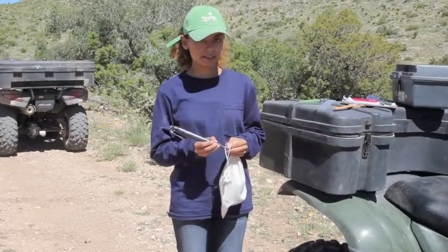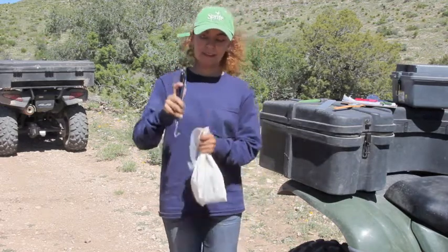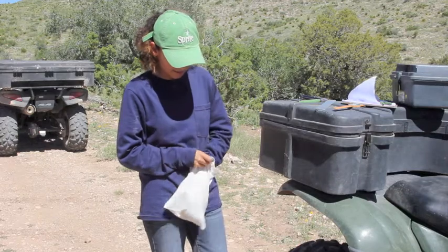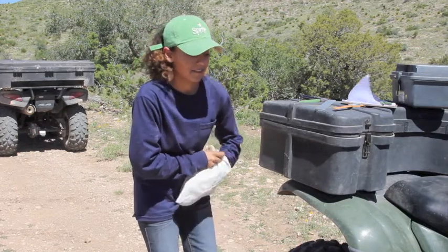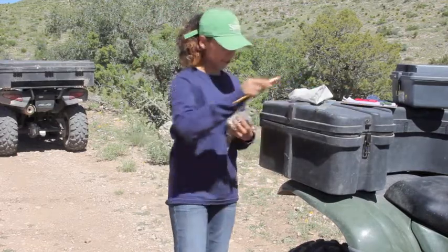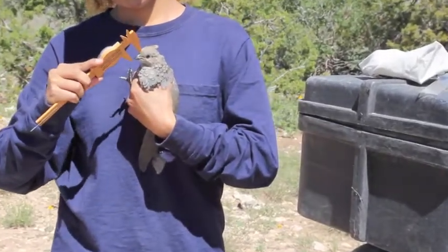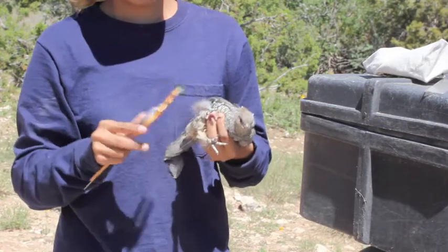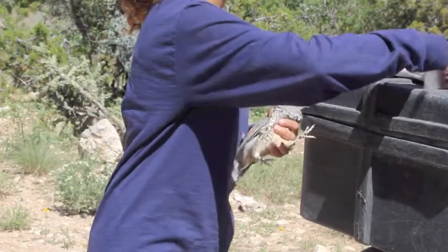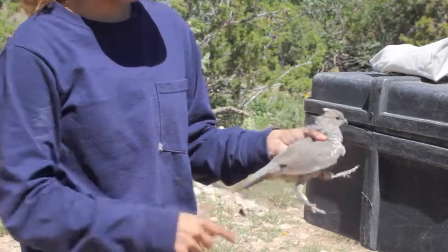We are placing identification bands on all scaled quail. First, we weigh them in a bag. And then, once we take them out, we measure the head, the beak, and the tarsus, as well as the wing and the tail.